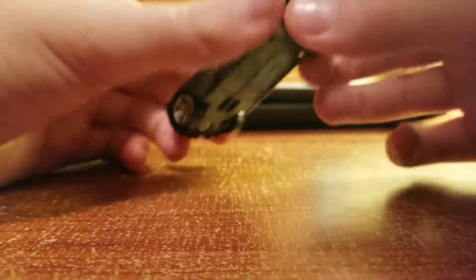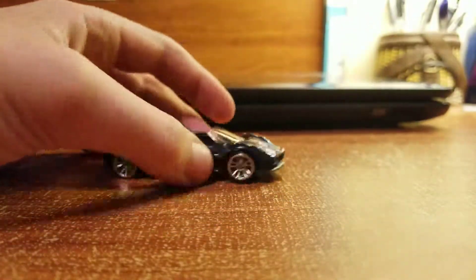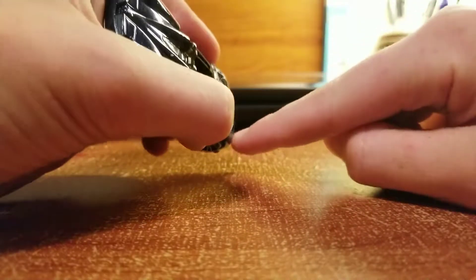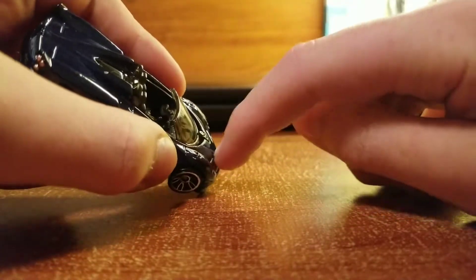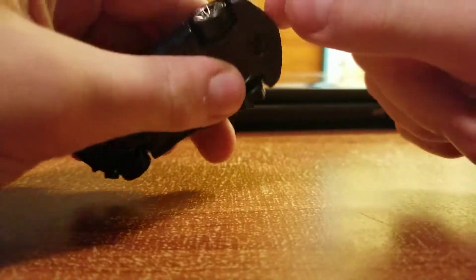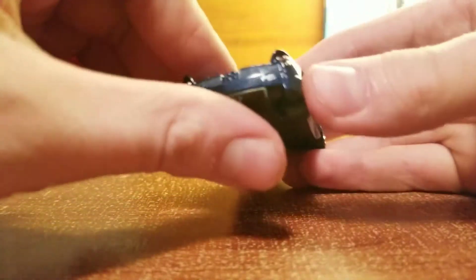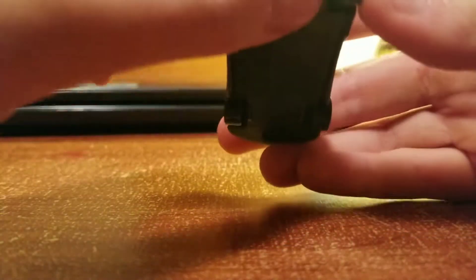There are things that could be improved on this casting. These vents could have been deeper right here — they're actually supposed to go through and down to about here, I think. But it's a really good car.